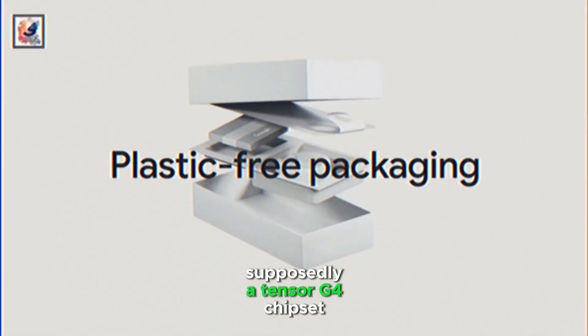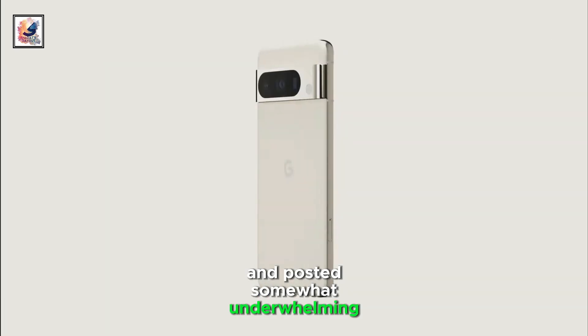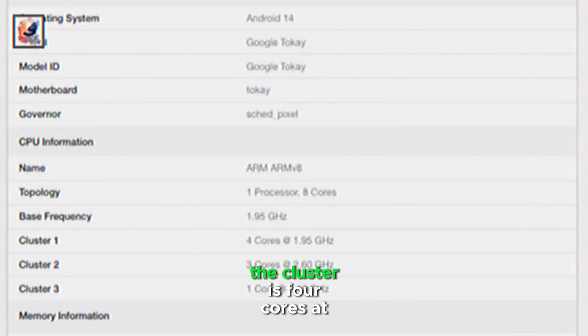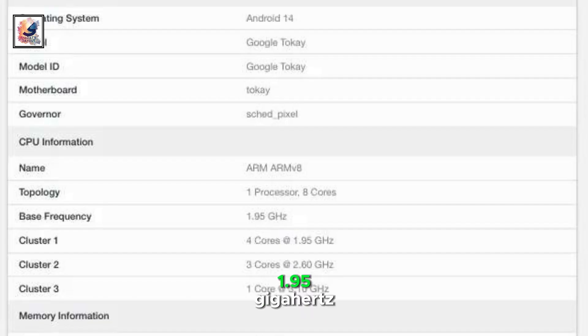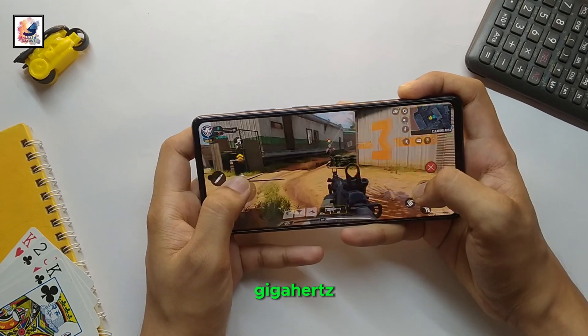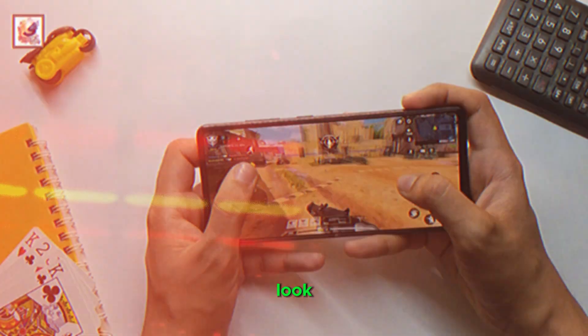With what's supposedly a Tensor G4 chipset, the device has 8GB of RAM, is running Android 14, and posted somewhat underwhelming scores in single and multi-core. The processor is an 8-core unit — the cluster is 4 cores at 1.95GHz, 3 at 2.6GHz, and 1 at a peak of 3.1GHz. The listing also reportedly shows a Mali G715 graphics processor.